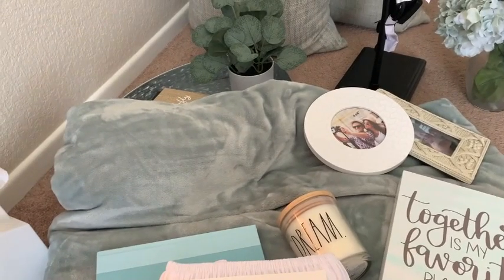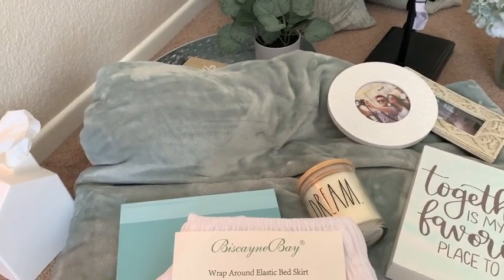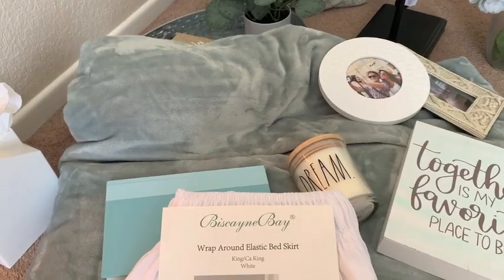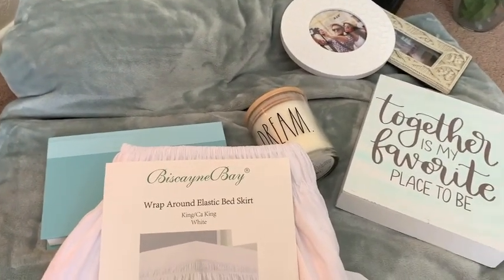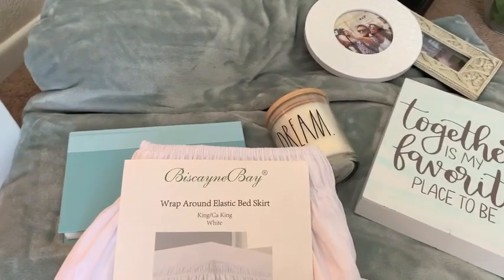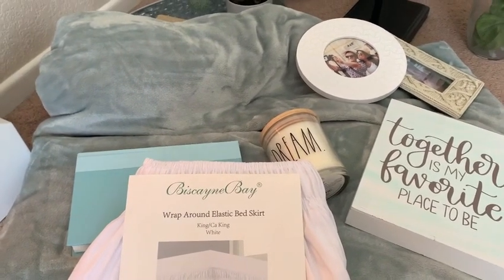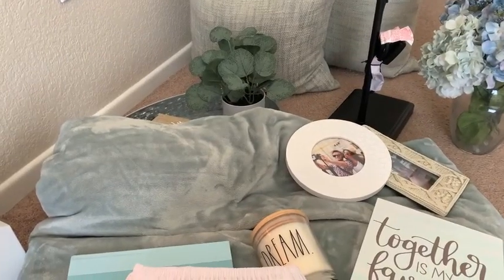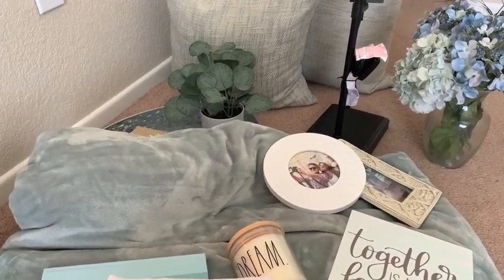Hi guys, welcome back to my channel! Today we are in my master bedroom — we're actually on the floor because we are going to do a master bedroom refresh. I just want to lighten and brighten things up. I have a lot of white in my room, as always my bedding is white, but I just picked a few items from around my house. I added very few new items — most of the stuff I sourced from around my house — and we are going to refresh and make my master bedroom look a little bit more cozy and cute.